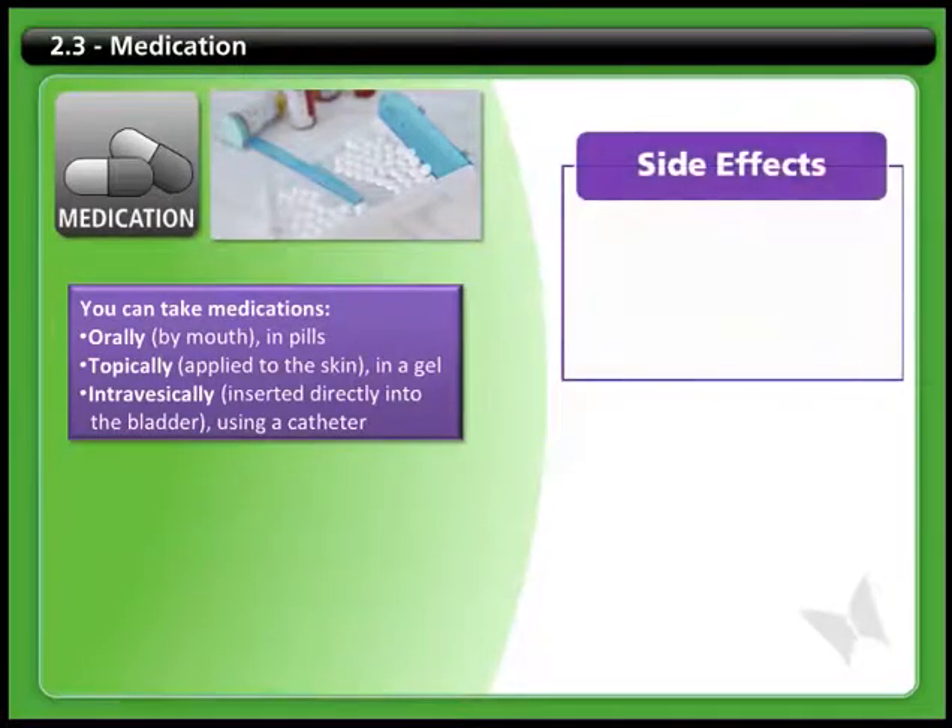In addition to the desired effect, medications can also have side effects, which need to be considered and managed.